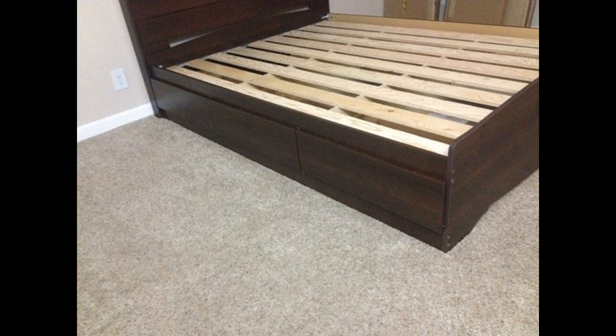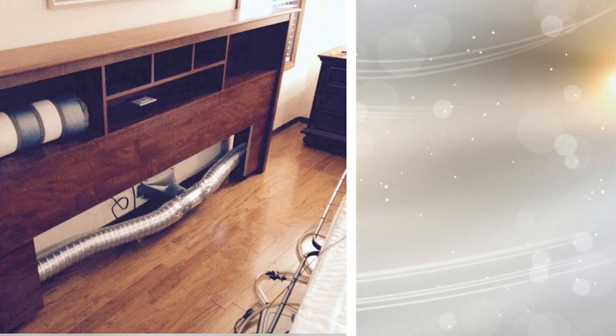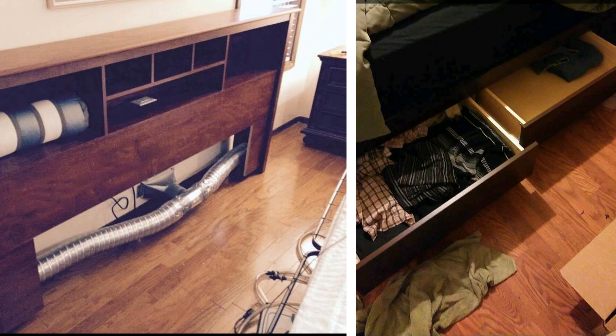No matter how small your bedroom is or what size mattress you decide to get, you are going to need a bed in order to sleep on. A great way to utilize this basic piece of furniture is by getting a bed frame with storage. Yes, you can store items underneath a bed frame, but if you're originally getting a bed frame that doesn't allow storage, you're wasting that space.